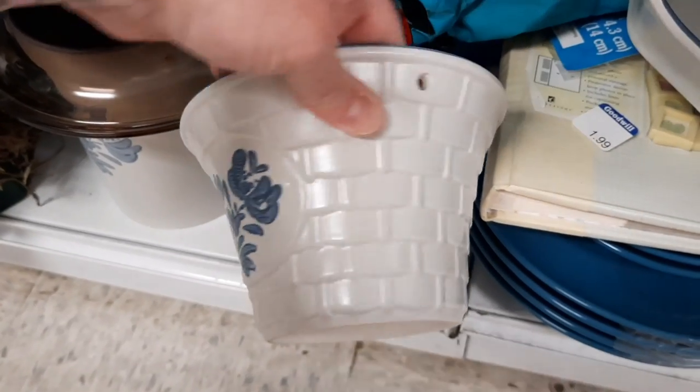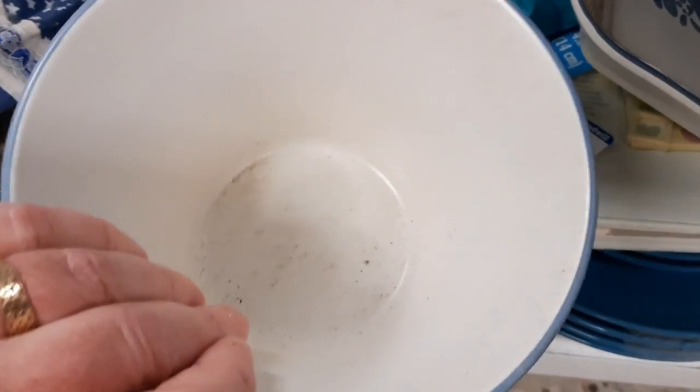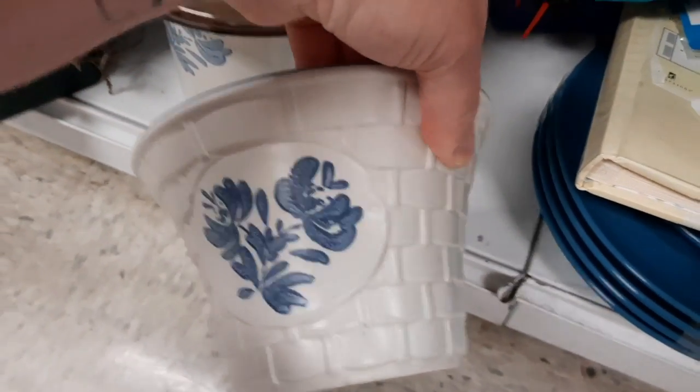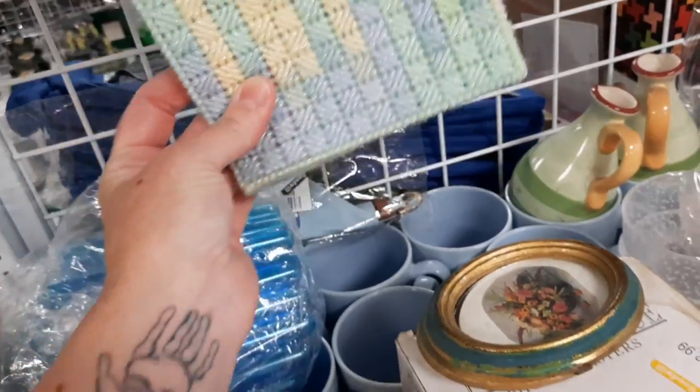I did like this basket — at one time it would have had a wicker handle. I thought it was neat looking and hadn't seen one before. Look, another tissue box cover! I told you there were going to be a lot of them in this video.